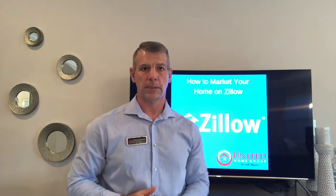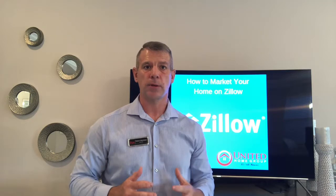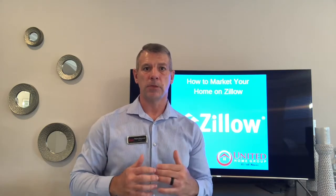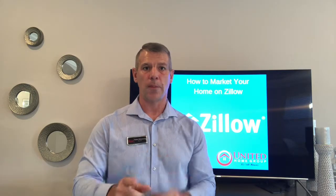Hey, it's Rob Woesner from Keller Williams Realty. Today I'm shooting a video to help you increase your Zillow listing. Whether you've been on the market for five days, two weeks, or three months, the tips I'm going to give you in this video are going to help increase your Zillow ranking and get more views to your property.